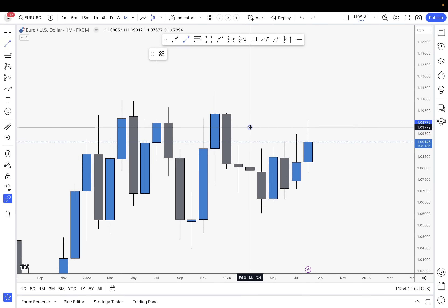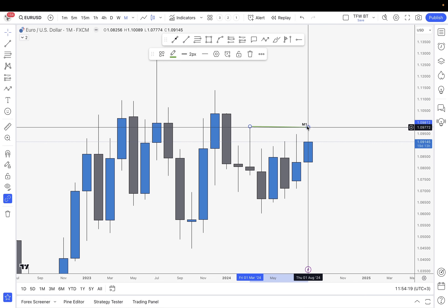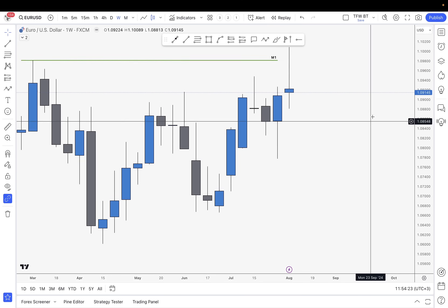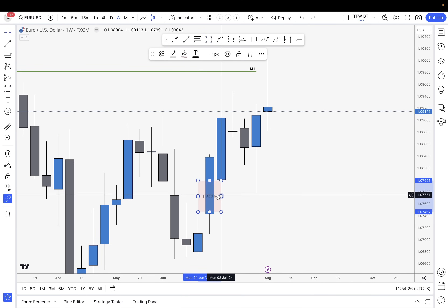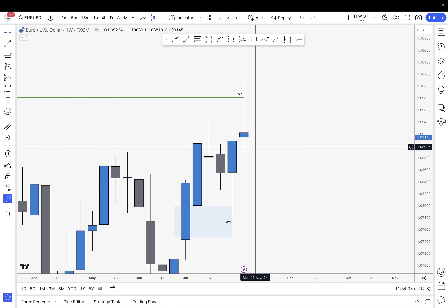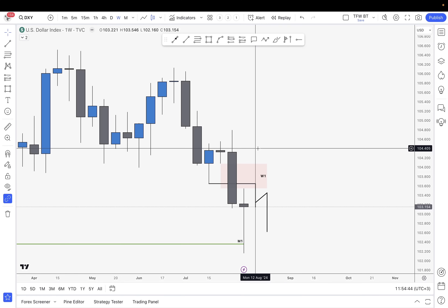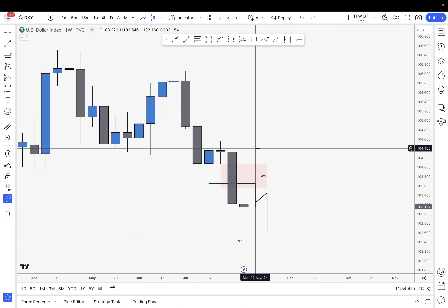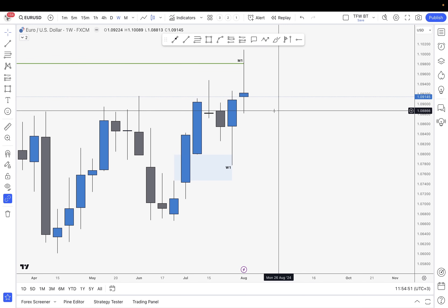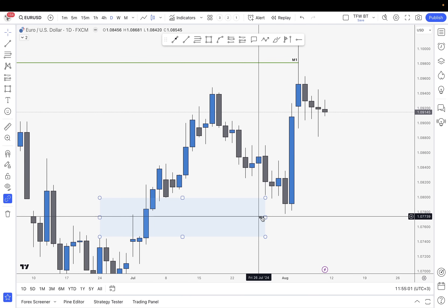Euro USD next on the list. Here we're also coming from this monthly swing point that we took, so we could be expecting some sort of a correction, but nothing else to extract from the monthly. Dropping onto the weekly timeframe: what we had is this weekly bullish imbalance that actually guided us into that monthly swing point. Right now we don't have anything on the weekly. This is where it gets tricky because on the DXY we have that weekly bearish imbalance to pull back to, but on EU we do not. So I will definitely use the DXY in order to potentially trade EU. If the DXY pulls back and starts giving me shorts, that means EU will also pull back and potentially start giving me longs. On the weekly timeframe, there is no bullish imbalance, so it doesn't look as bullish as the DXY looks bearish.